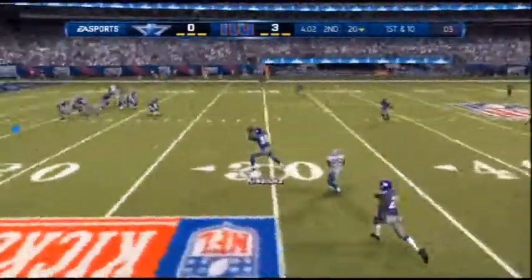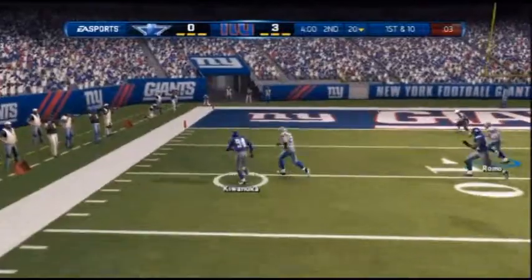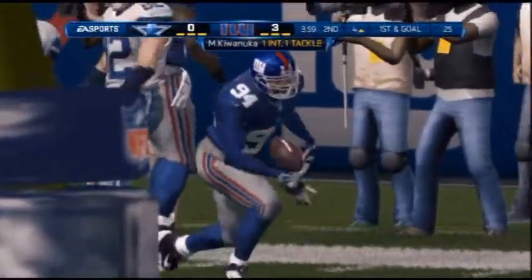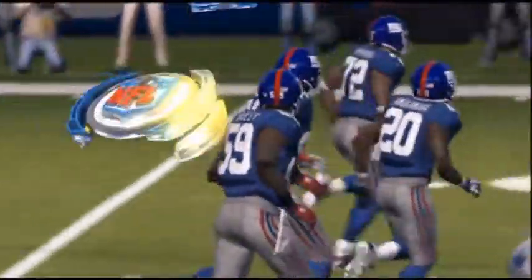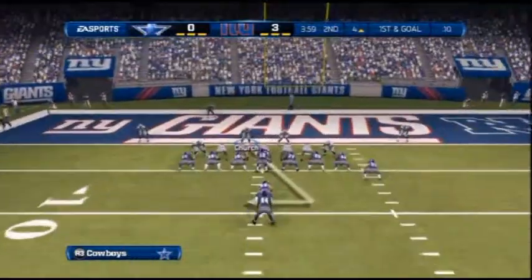Second quarter highlights, as Romo gets hit throwing the football. Kiwanuka intercepts the ball and takes it inside the 5, down to the 4-yard line. He almost got hit as he threw — that's the reason for the pick.